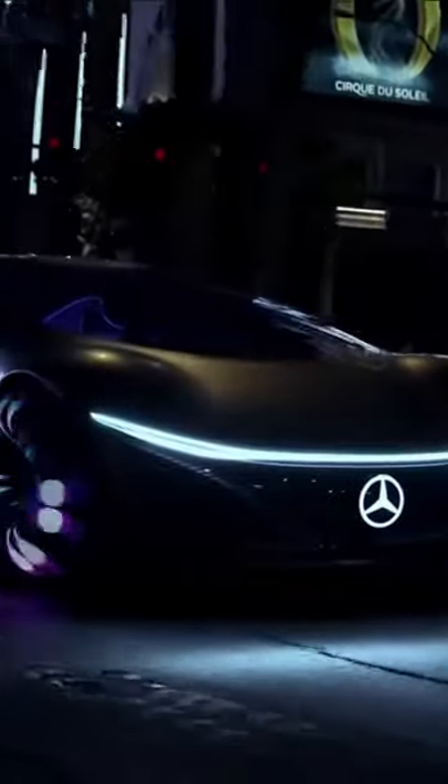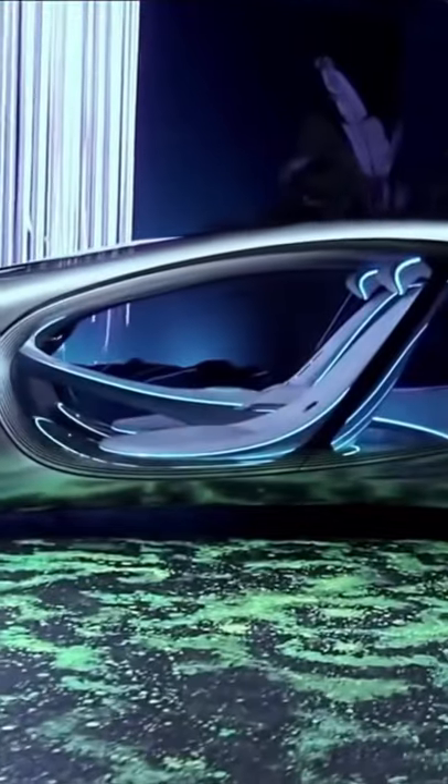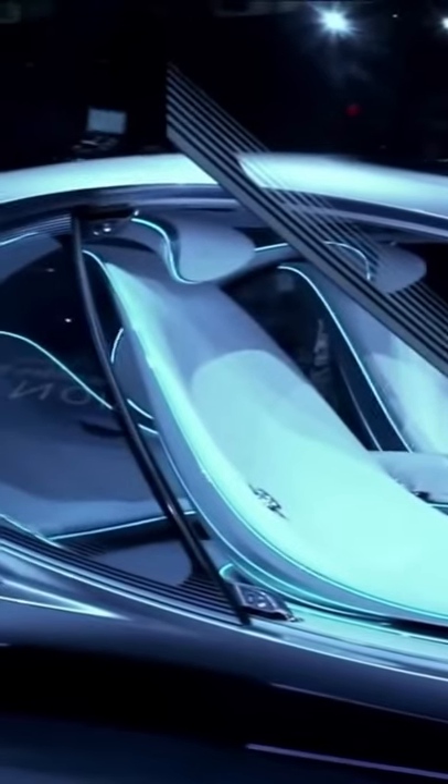Mercedes-Benz's Vision AVTR looks like it's been delivered directly from Pandora. Unsurprisingly, it was developed in conjunction with the design team behind Avatar, and it was the clear star of the show at CES in Las Vegas in early 2020.